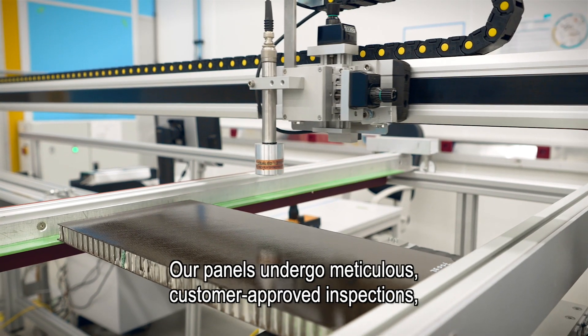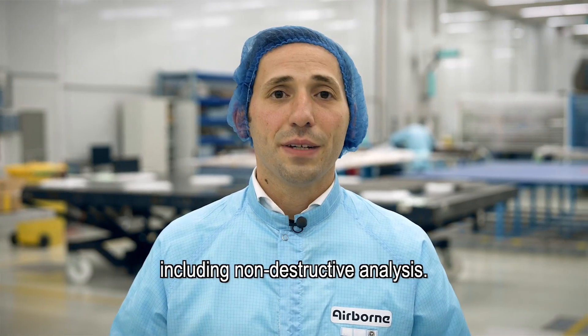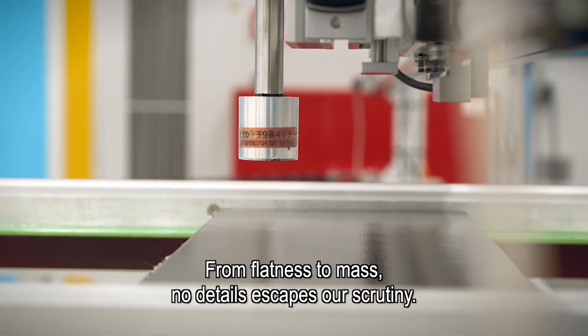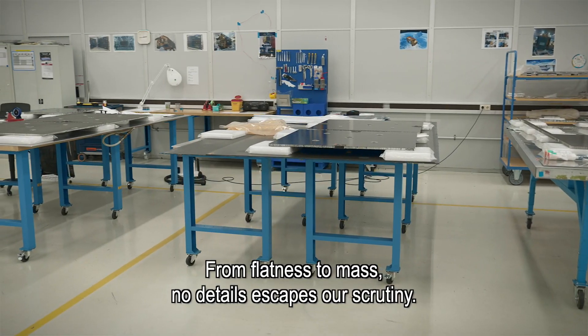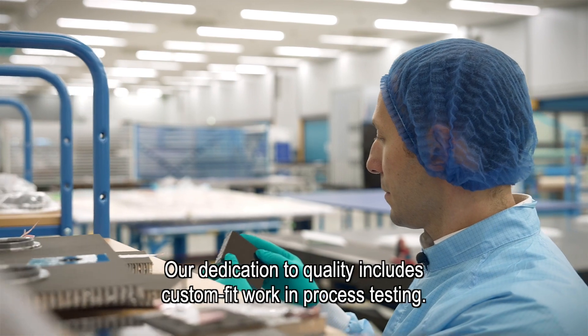Our panels undergo meticulous customer-approved inspections, including non-destructive analysis. From flatness to mass, no detail escapes our scrutiny. Our dedication to quality includes custom-fit work-in-process testing.